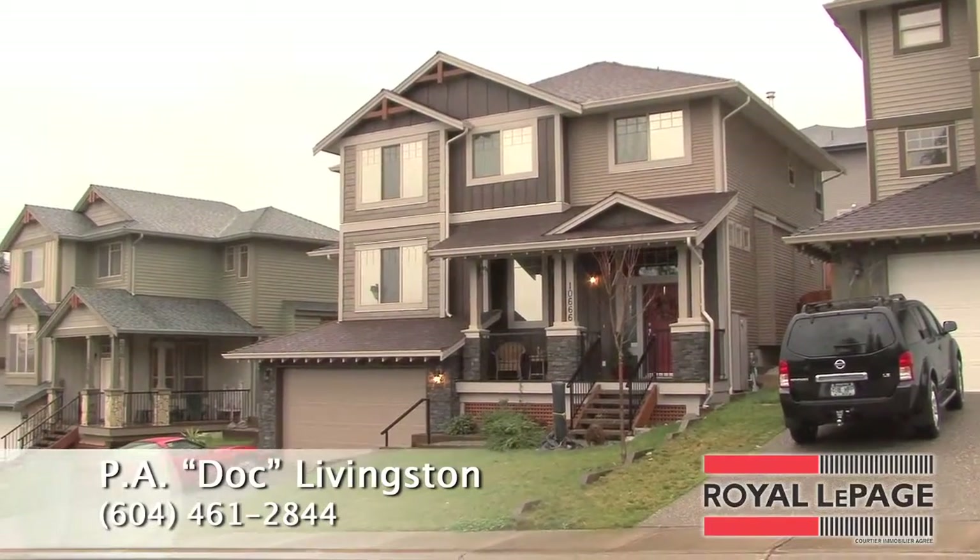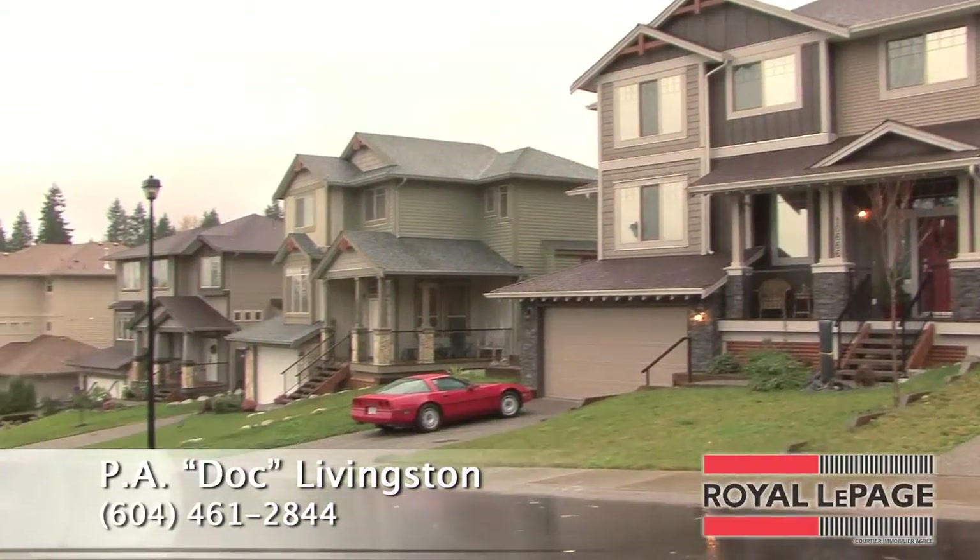There's tons of extra storage space in the basement, as well as a double garage and lots of extra parking on the driveway. The neighborhood is new, accessible to the highway, and family-friendly.